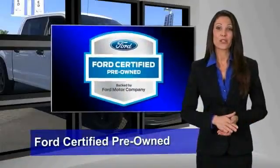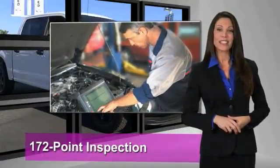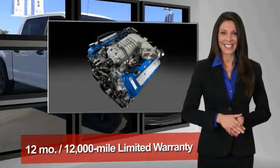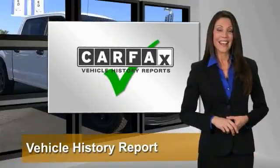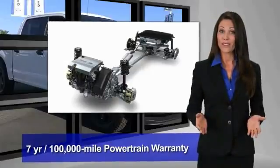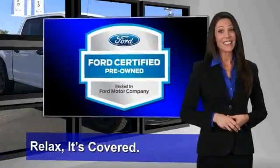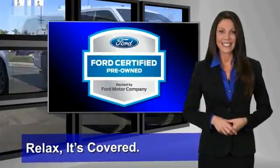This Ford Certified Pre-Owned Vehicle has undergone a rigorous 172-point inspection by factory trained technicians. We notice everything. Enjoy the confidence of the comprehensive limited warranty that offers coverage on more than 500 components. Relax, it's covered. See your dealer for details.